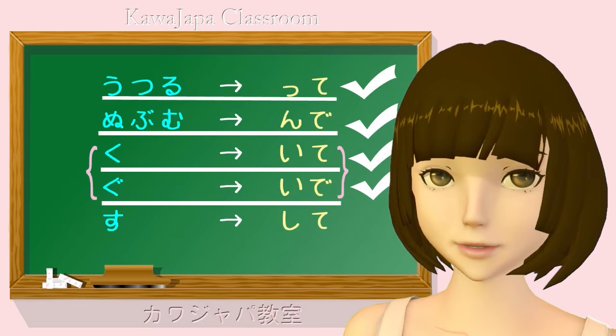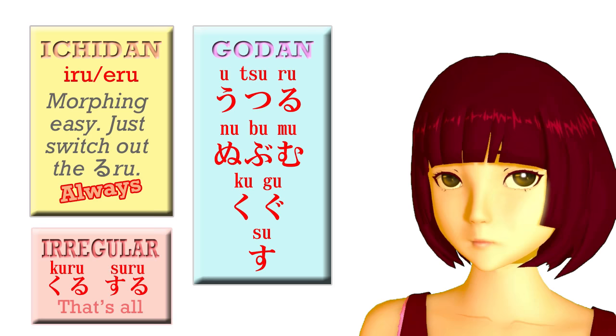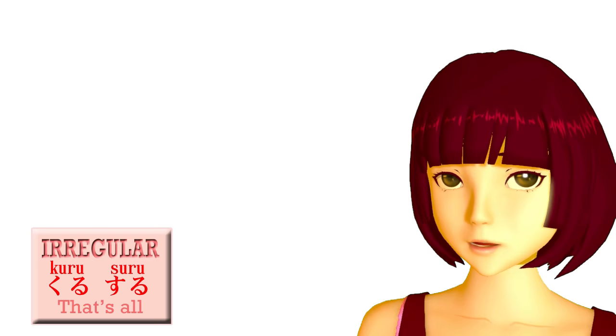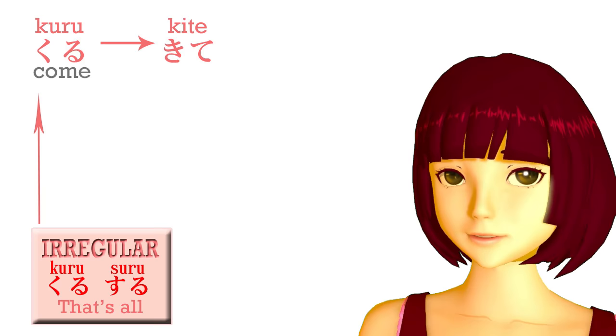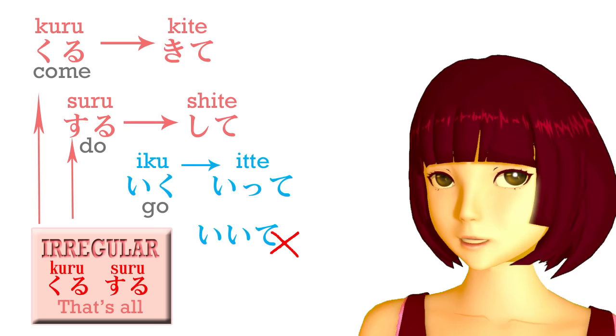So there we have all the godan verbs. Now we're just going to look at the exceptions. There are only three altogether — two irregular verbs and one other small one — and these are very simple. Kuru — come — becomes kite. Suru — do — becomes shite. And iku — the verb iku, to go — because it ends in ku, you would expect it to become iite, but it doesn't. And those are the only exceptions.